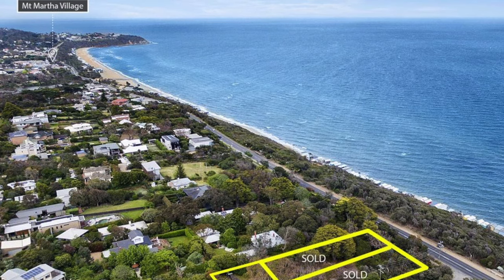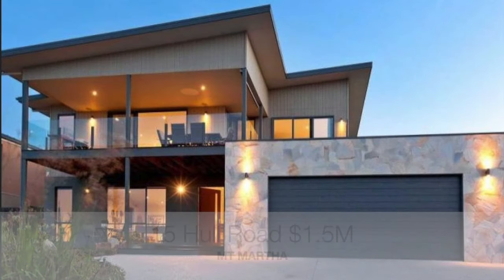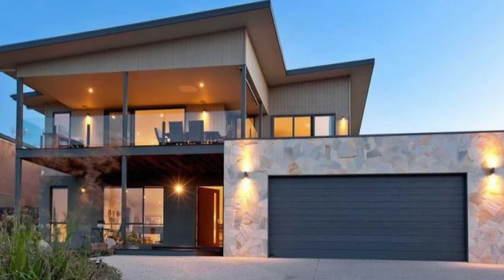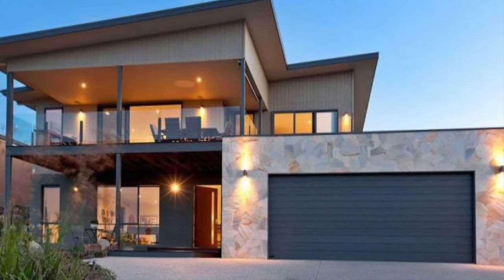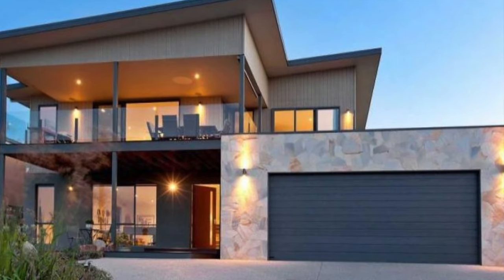4 Augusta Street just sold for nine hundred and fifteen thousand dollars. Number 15 Hull Road was an off-market sale — a four bedroom home with bay views on 1,565 square meters for 1.5 million. And number 4 Larkin Close, a four bedroom home.